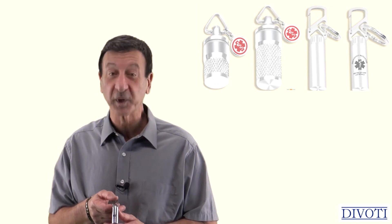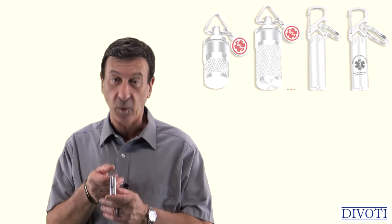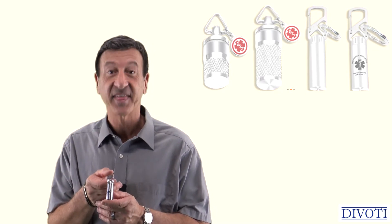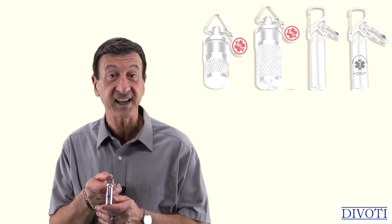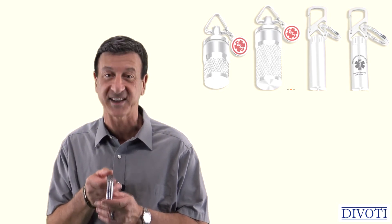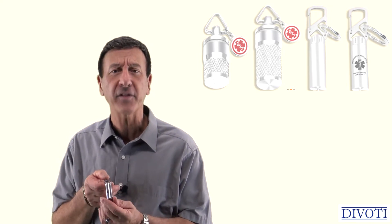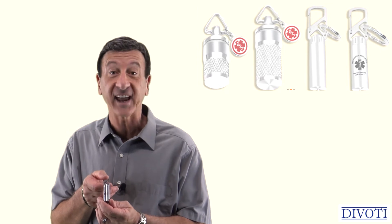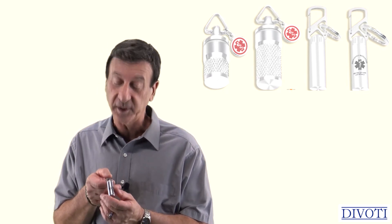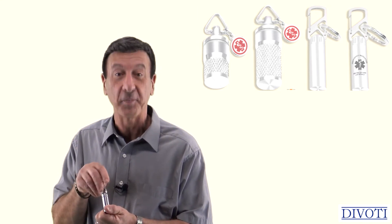Hi there. Today I'm really excited to introduce to you Davati's high quality collection of PillFob keychains. They are precision CNC machined from solid surgical grade stainless steel. You can see and feel the fine thread grooves in your hand, and they are so smooth and absolutely perfect when you turn them to close and open them.